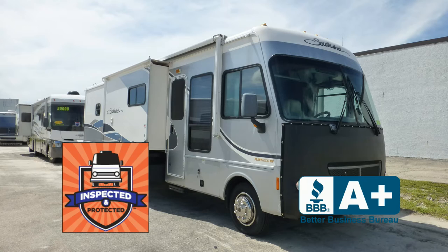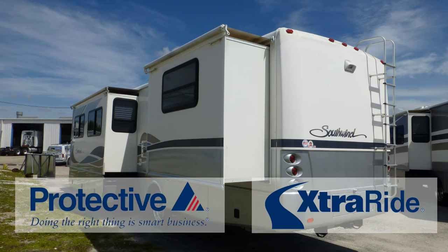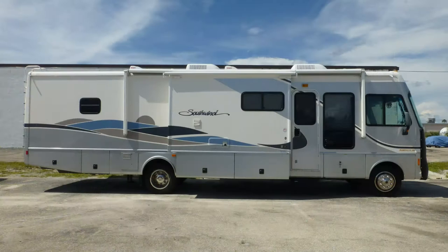It also includes the industry's best extended warranty and a free Carfax report. Built on a workhorse chassis, this coach uses air springs and gas-charged shocks to give you a smooth and stable ride.